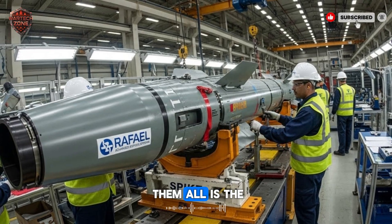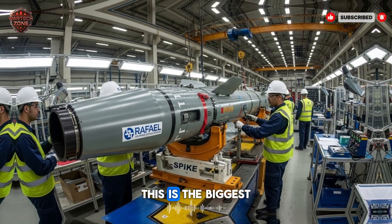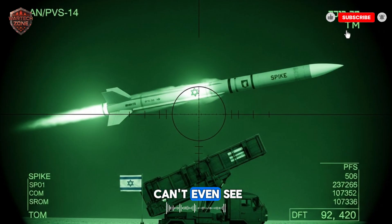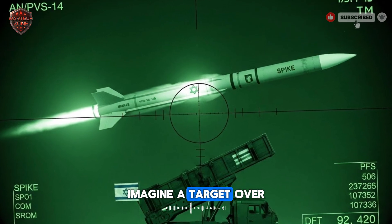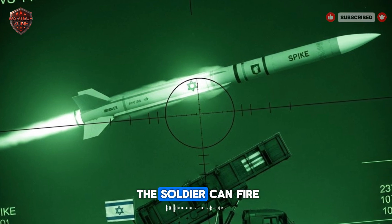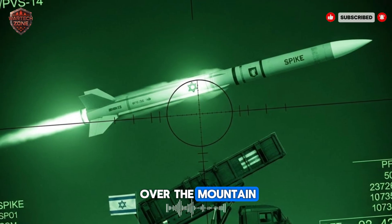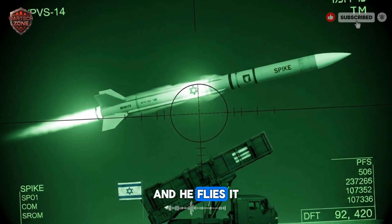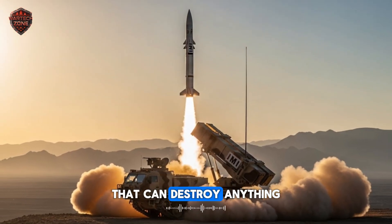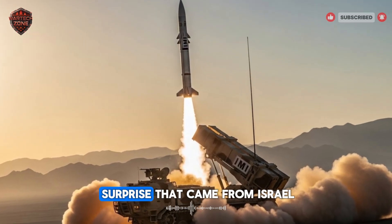And the king of them all is the Spike NLOS — non-line-of-sight. This is the biggest game-changer from Israel. This missile can hit a target the soldier can't even see. Imagine a target over 25 kilometers away, behind a mountain. The soldier can fire the missile high into the air, the missile's camera sees over the mountain, beams the video back to the operator, and he flies it right down onto the target. It's like having a personal drone that can destroy anything you point at from dozens of miles away. This was a huge surprise that came from Israel.